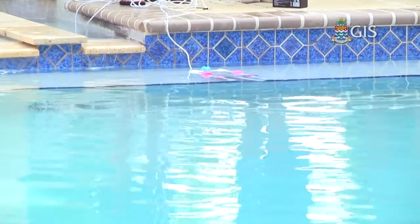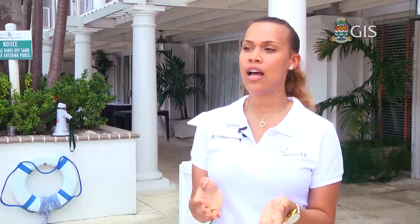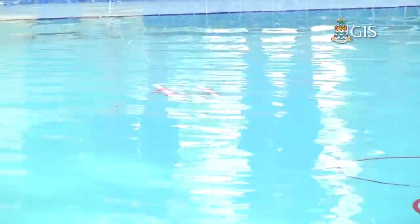SeaPerch allows students a hands-on opportunity to build and work on these principles. Teaching students is one thing, but getting them involved and actually building things helps them to understand and remember. It's wonderful because Cayman has such a strong seafaring history, and getting these students in the water thinking about practical issues gets them thinking about marine engineering, naval engineering, and technology.